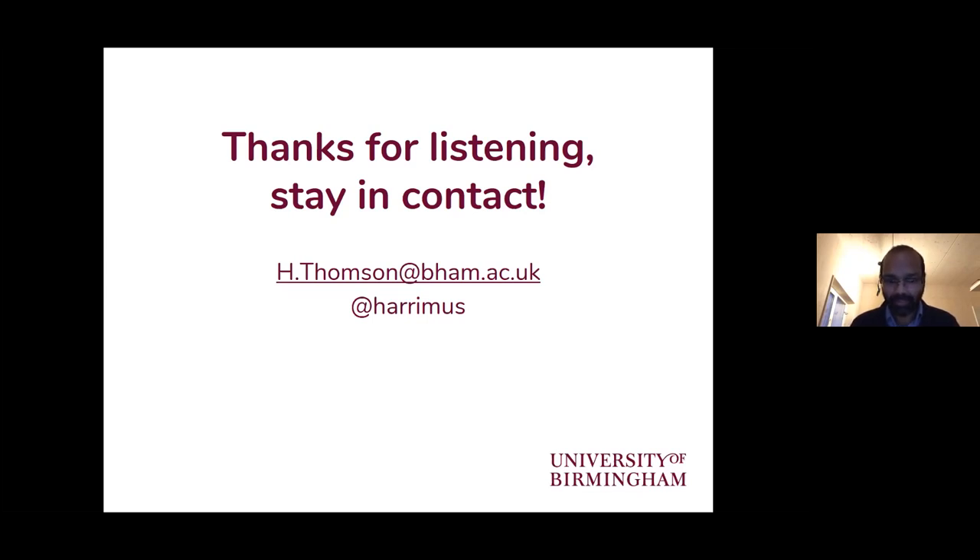That was a very useful overview. We'd love to do Q&A — if anybody has any questions, feel free to either type in the chat or just unmute yourself and ask Harriet directly.